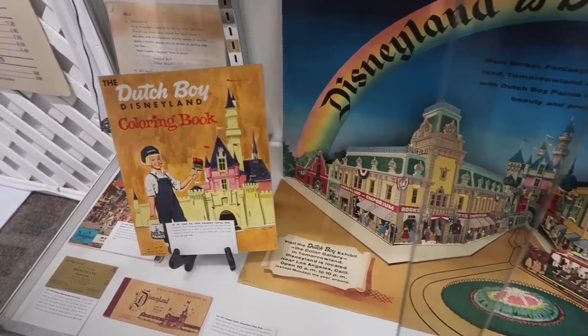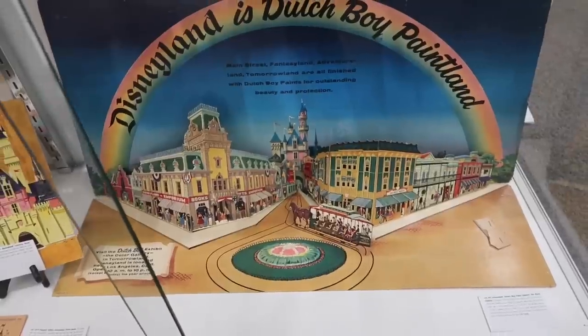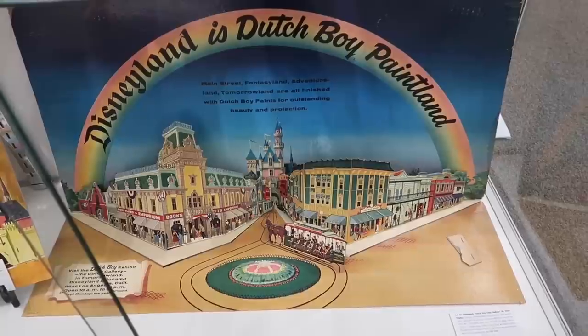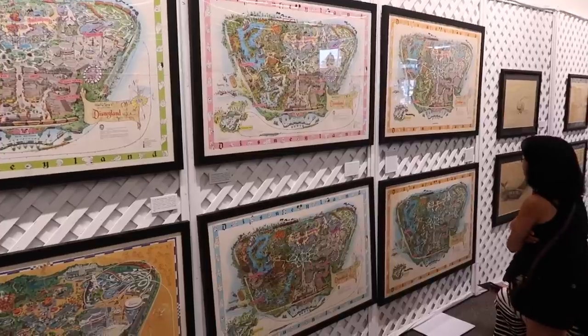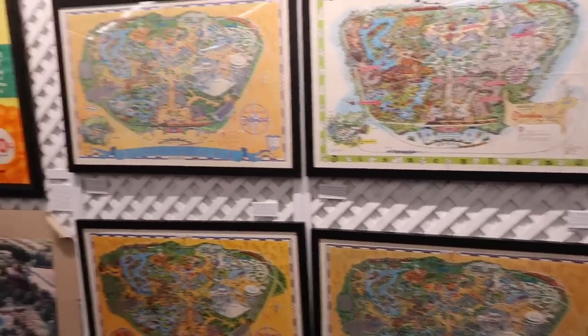Used to promote the Dutch Boy exhibit in Tomorrowland is this pop-up. It's like a 3D effect — basically cardboard that pops up, but it gives a 3D effect. Just about every era and year map that you can think of.